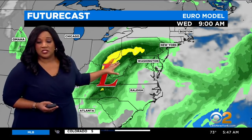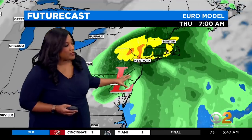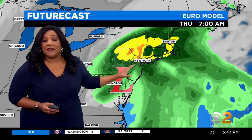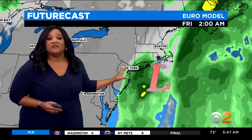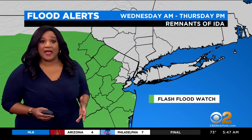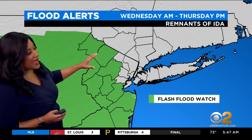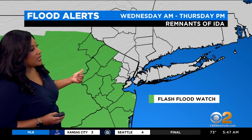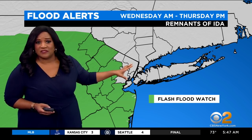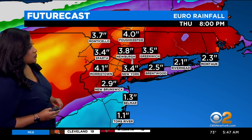We're following Ida and will continue to follow it because we expect it to bring rain to our area as early as nine o'clock Wednesday morning. We'll be looking at that remnant low, still quite the rainmaker. We expect to see significant rain from the system starting Wednesday and really throughout the day Thursday. There will be flood alerts going into effect — a flash flood watch right now covers most of New Jersey starting Wednesday morning, remaining in effect until Thursday afternoon. Additional counties may be added between now and Wednesday.